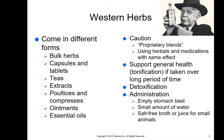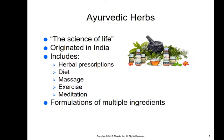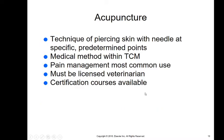When we administer herbs, whether Western or Chinese, we typically want to administer on an empty stomach with a very small amount of water or salt-free broth or juice for small animals. Ayurvedic herbs come from India — ayurvedic means the science of life. This includes herbal prescriptions, diet, massage, exercise, and meditation, all creating a more healthy lifestyle and well-being, with formulations of multiple ingredients.